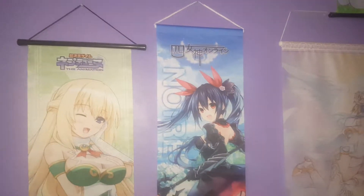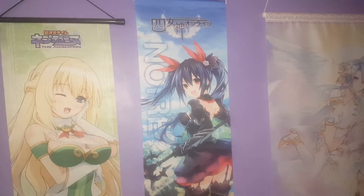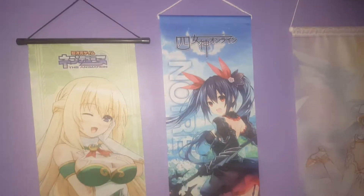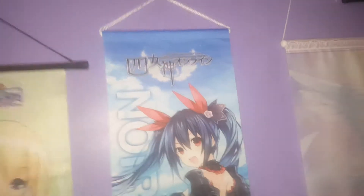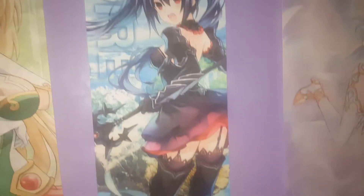Hi everyone, Finesse here and today I'm showing you my Noir mini tapestry wall scroll that came with the figure. I'll show you this again next time because it's a bit dark now, so I'll do it again when it's daylight. I have the flashlight on my phone so it looks like Noir.